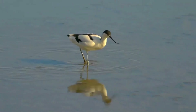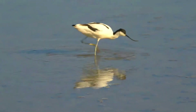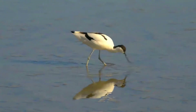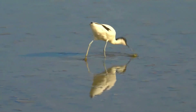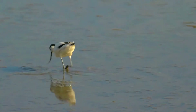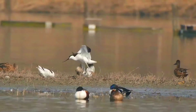These birds forage in shallow brackish water or on mudflats, often scything their bills from side to side in water. They mainly eat crustaceans and insects. Their breeding habitat is shallow lakes with brackish water and exposed bare mud. They nest on open ground, often in small groups, sometimes with other waders. Three to five eggs are laid in a lined scrape or on a mound of vegetation.